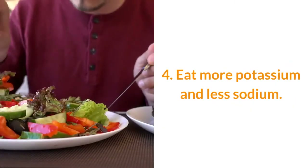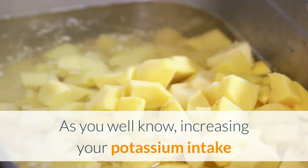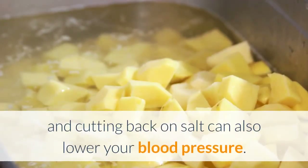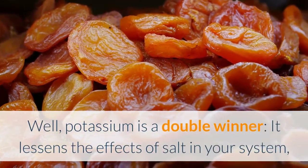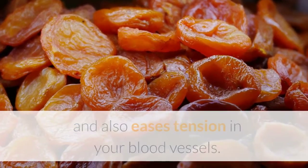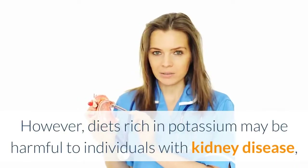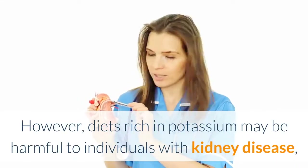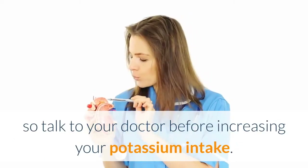Number four: eat more potassium and less sodium. Increasing your potassium intake and cutting back on salt can lower your blood pressure. Potassium is a double winner — it lessens the effects of salt in your system and also eases tension in your blood vessels. However, diets rich in potassium may be harmful to individuals with kidney disease, so talk to your doctor before increasing your potassium intake.